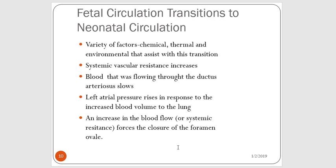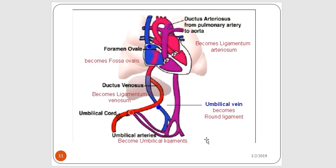The systemic vascular resistance increases. The blood that was flowing through the ductus arteriosus slows. The left atrial pressure rises in response to the increased blood volume to the lungs, and there's an increase in systemic resistance which forces the closure of the foramen ovale. All of these structures — the bypasses discussed in the heart: the foramen ovale, ductus venosus, ductus arteriosus, and the umbilical vein — are going to become ligaments.